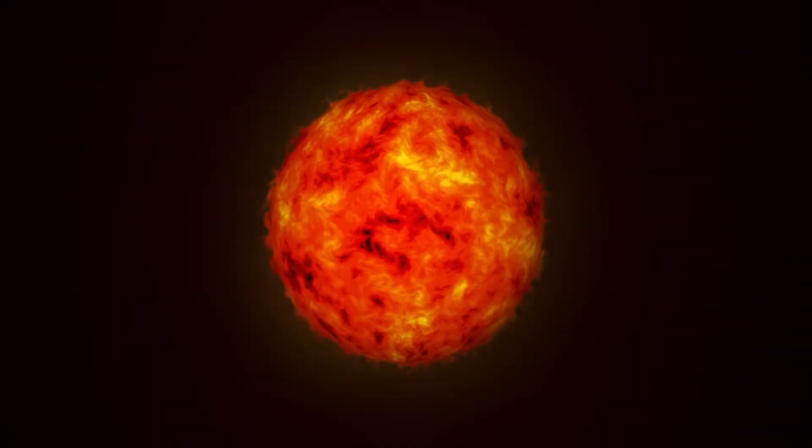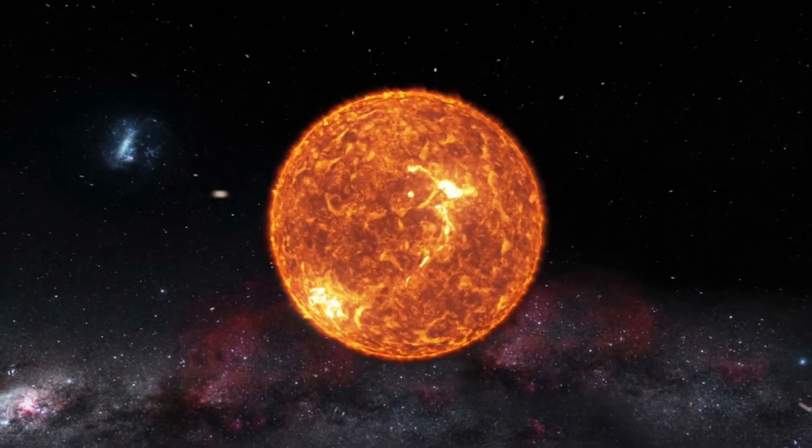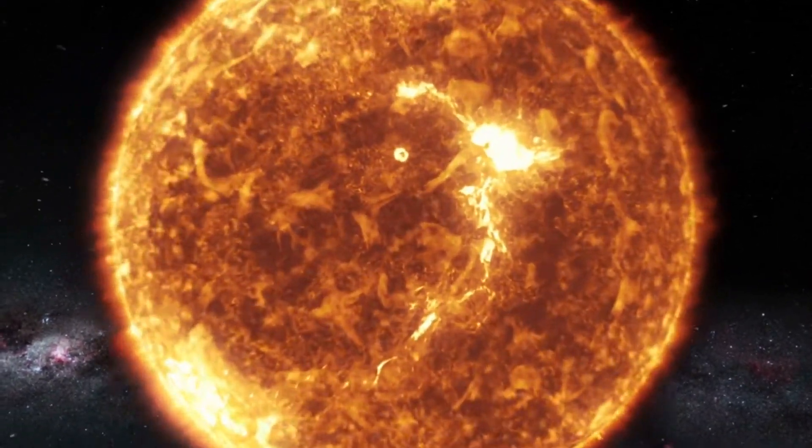The energy created by the Sun's core is nuclear fusion. The Sun is almost a perfect sphere, and the Sun is traveling at 220 kilometers per second.